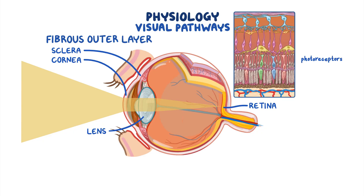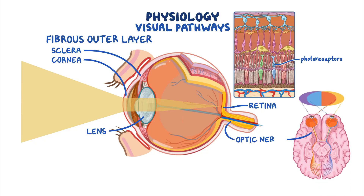The retina houses photoreceptors that translate light into electrical impulses, which are then carried by the optic nerve into the visual cortex of the brain. The visual cortex processes the impulses coming from both eyes and fuses them into one clear image.